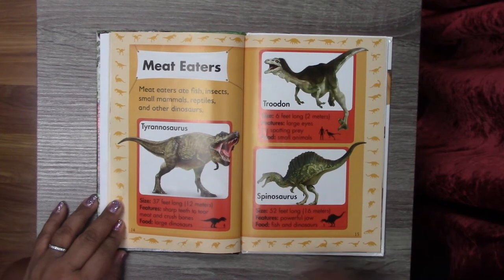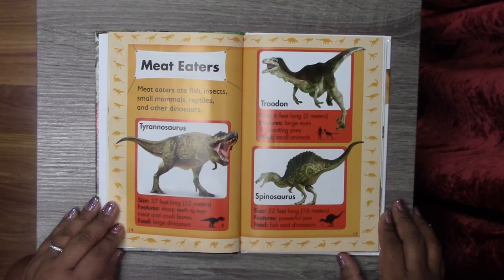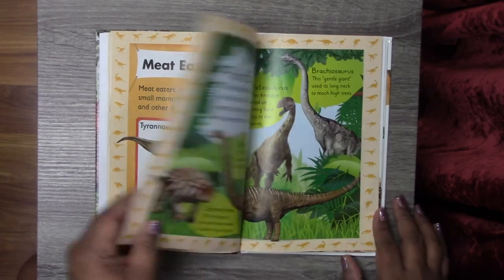So we have the Tyrannosaurus — he was 37 feet long, has sharp teeth to tear meat and crush bones, and he ate other large dinosaurs. We have the Troodon — he was six feet long, has large eyes for spotting prey, and his food was small animals. We have a Spinosaurus — 52 feet long, he had a powerful jaw, and he ate fish and other dinosaurs.